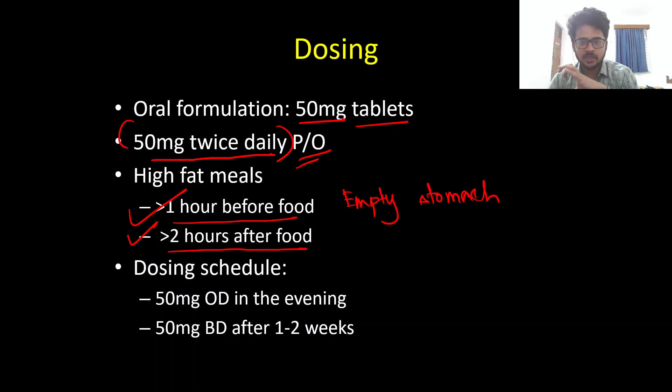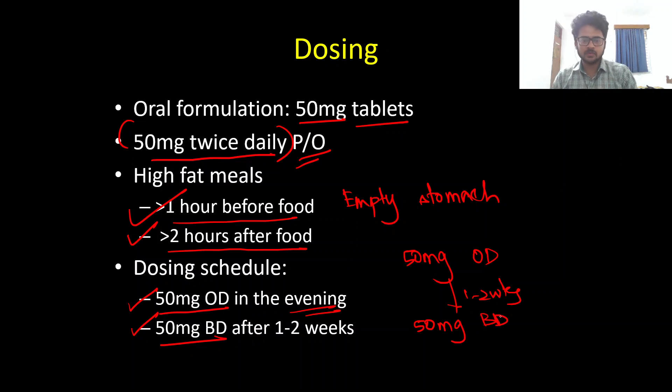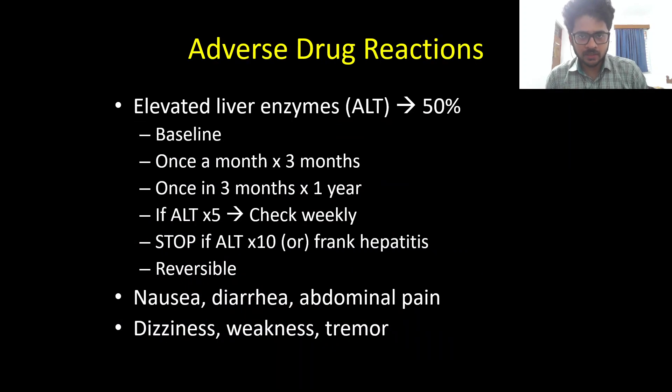Although Riluzole is generally well tolerated, it does have minor gastrointestinal side effects like nausea, vomiting, and diarrhea. To improve tolerability, we can start with 50 mg once daily in the evening, then after one to two weeks increase to the target dose of 50 mg twice daily. This titration schedule helps manage the gastrointestinal side effects.